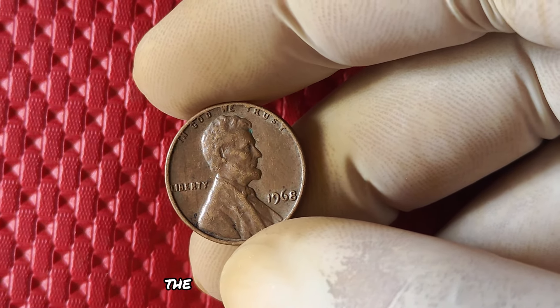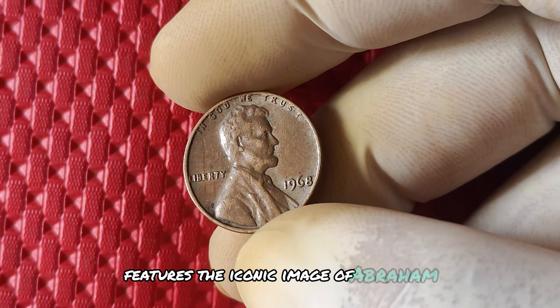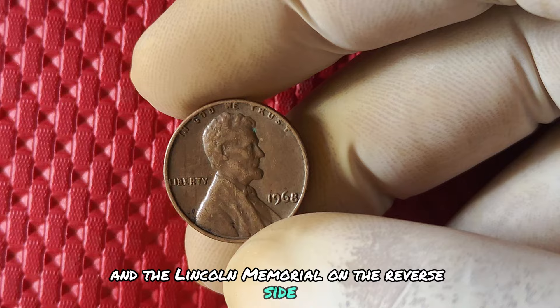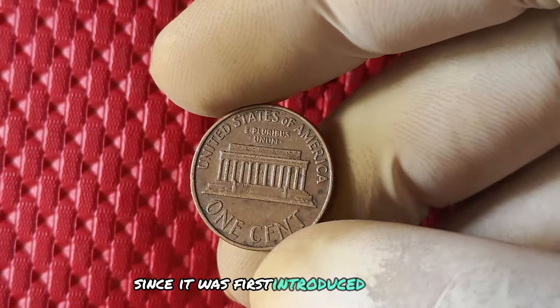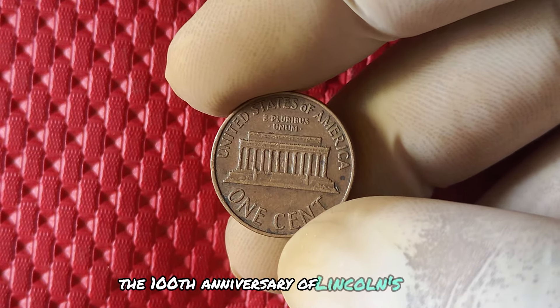In terms of design, the 1968 no mint mark penny features the iconic image of Abraham Lincoln on the obverse side and the Lincoln Memorial on the reverse side. These design elements have been a staple of the Lincoln penny since it was first introduced in 1909 to commemorate the 100th anniversary of Lincoln's birth.